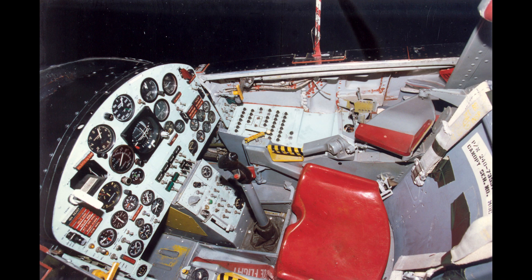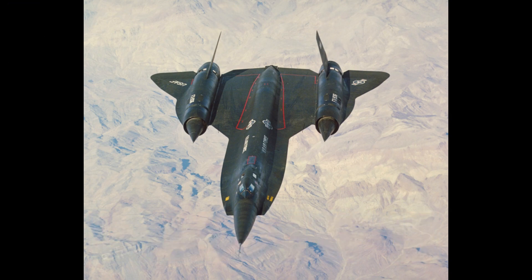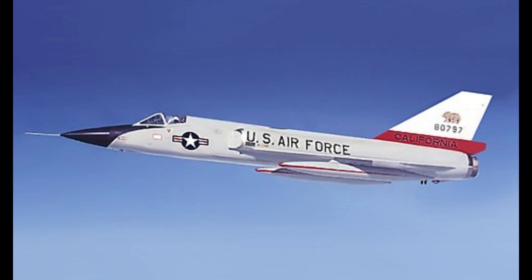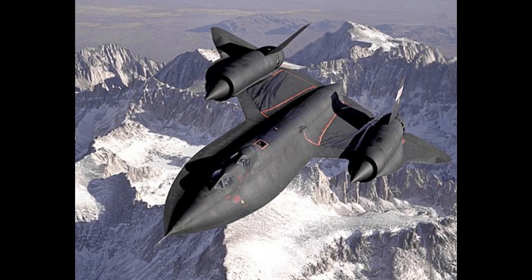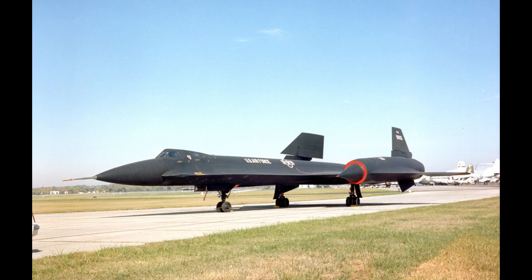Coming up is the Lockheed YF-12. The Lockheed YF-12 was an American Mach 3+ capable high-altitude interceptor prototype developed and manufactured by Lockheed Corporation. It was developed during the late 1950s and early 1960s as a potential replacement for the F-106 Delta Dart interceptor for the United States Air Force. It set and held speed and altitude world records of over 3,200 kilometers per hour and over 24,000 meters, later surpassed by the closely related SR-71 Blackbird.